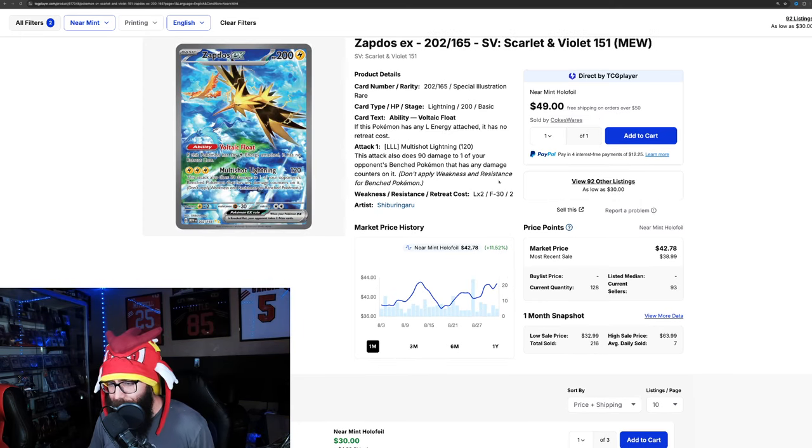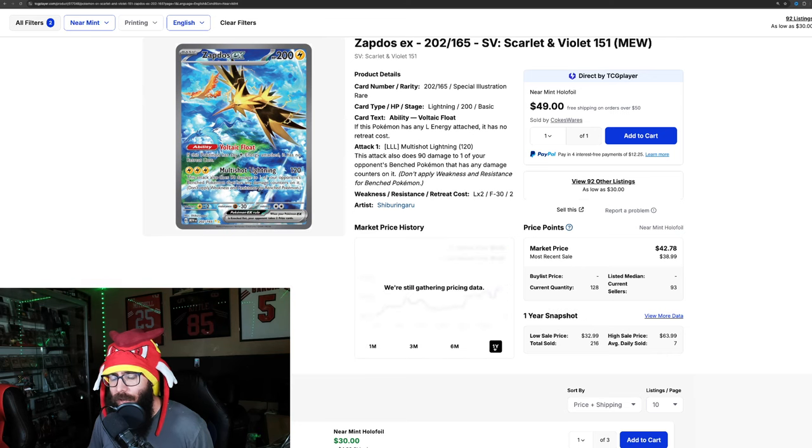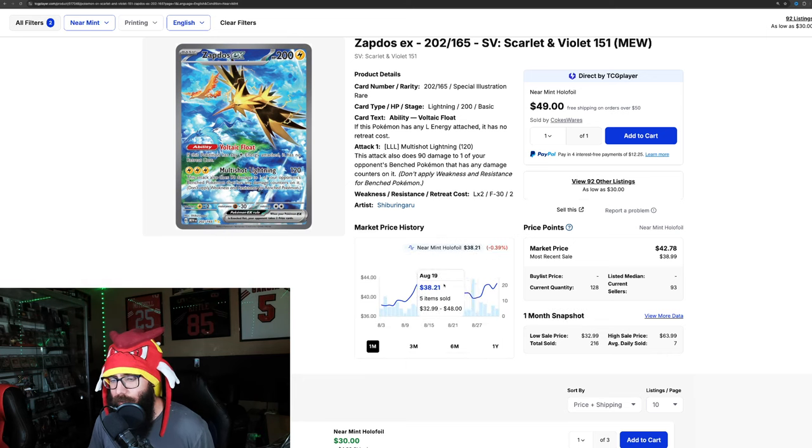The Zapdos is 11 and a half percent over the last month, cracking the $40 range at $42. It just hit $43 not that long ago, dipped back down, and it's back up. So 11 and a half percent over the last month. This is my favorite card from the set — it's beautiful, got all the legendaries. Epic card.